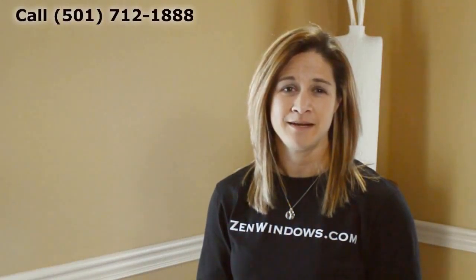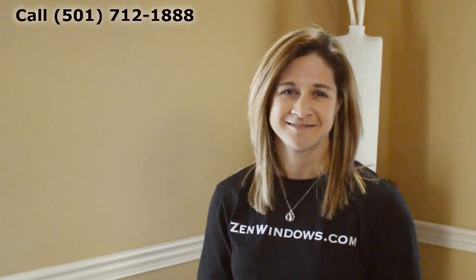My name is Megan Hatcher and my company is Zen Windows Little Rock. If you want a quote on your windows, there are two options with Zen Windows: you can call me or fill out a form online, and I'll get you a quote in as little as five minutes. It's that simple.